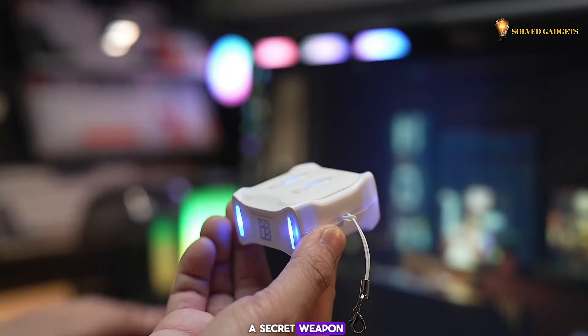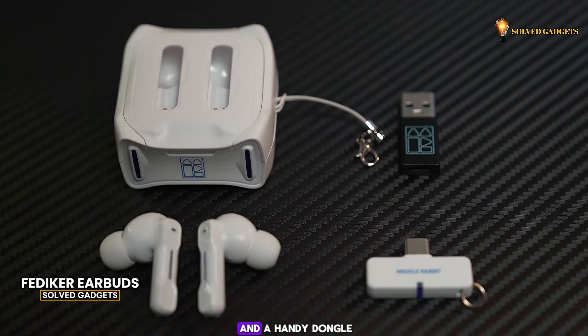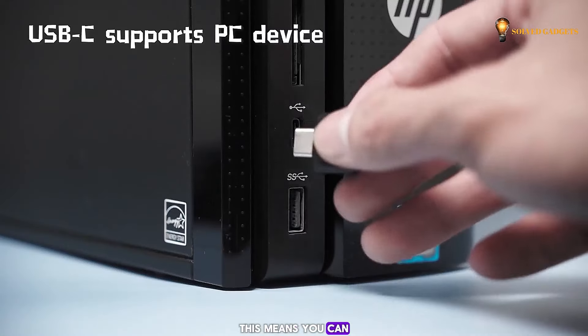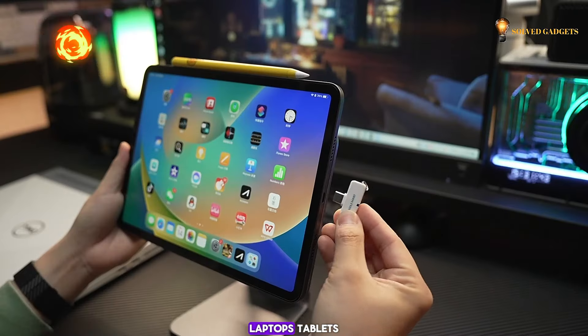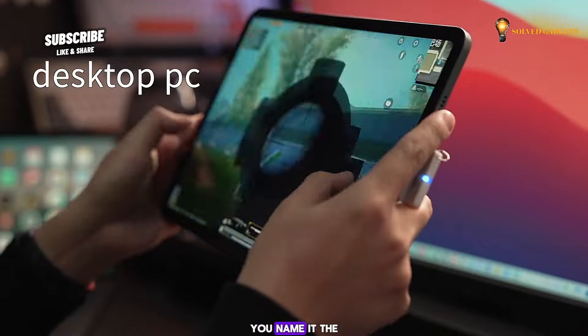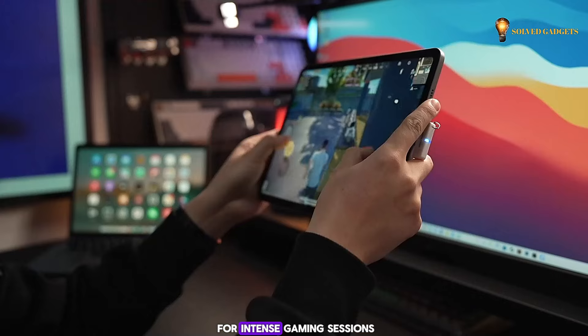These earbuds are hiding a secret weapon. While they appear ordinary, they pack a punch with built-in Bluetooth and a handy dongle. This means you can ditch the wires and connect them to practically anything — PCs, PS4, PS5, Macs, laptops, tablets, you name it. The super low 40ms latency makes them perfect for intense gaming sessions.